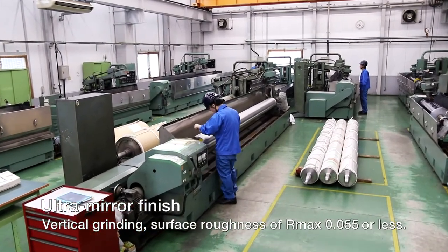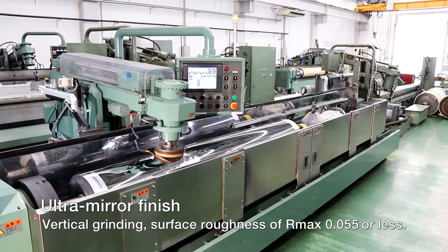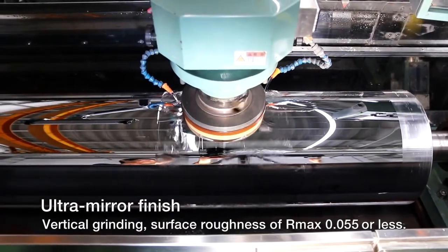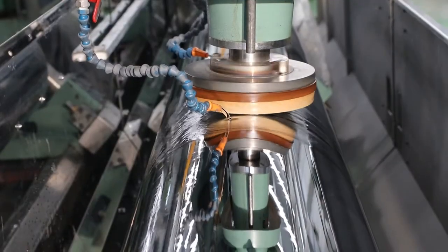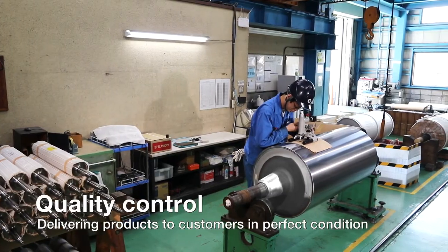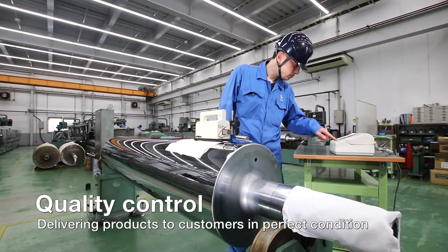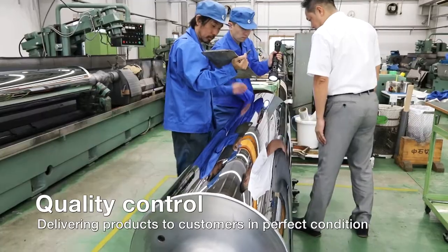This is an ultra mirror finish applied with a vertical grinding machine. We can apply special finishing to eliminate even fine grinding marks that are undetectable with a surface roughness tester. Finished products are carefully measured for run out accuracy, surface roughness, and plating film thickness, so that they are delivered to the customer in perfect condition.